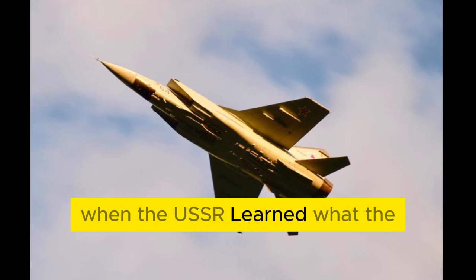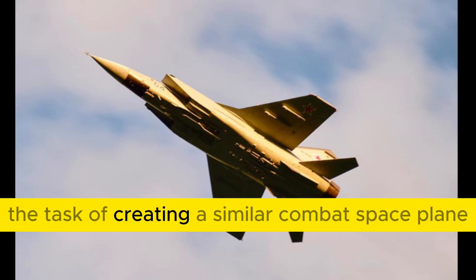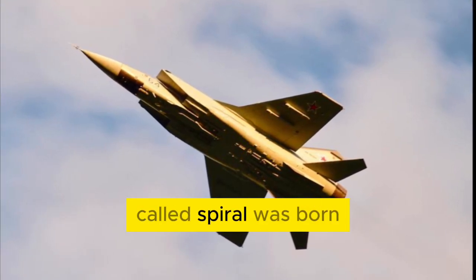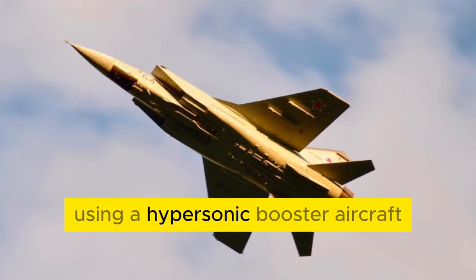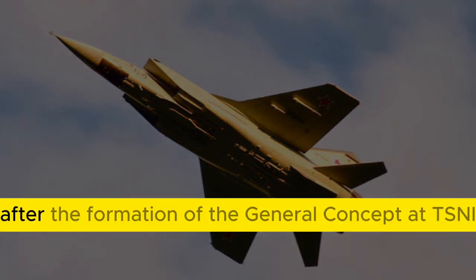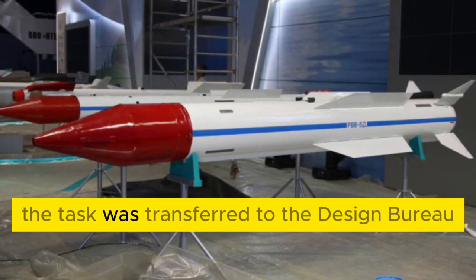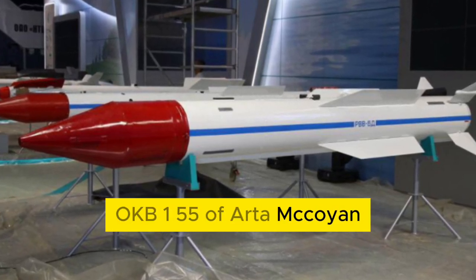When the USSR learned what the Americans were working on, the country's leadership set the task of creating a similar combat space plane. Thus the project called Spiral was born. The space plane was to be put into orbit using a hypersonic booster aircraft and a rocket stage, with landing planned in the mode of a conventional aircraft. After the formation of the general concept at TsNII-30 of the Air Force, the task was transferred to the design bureau OKB-155 of Artem Mikoyan.